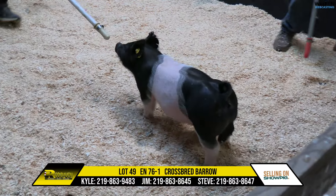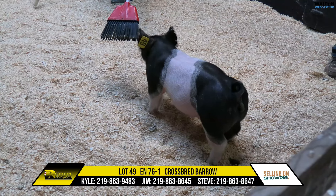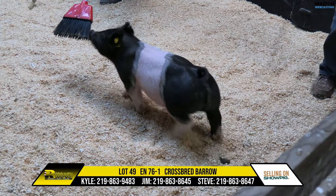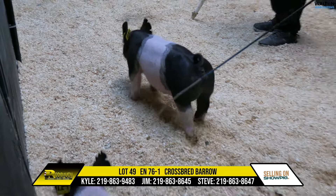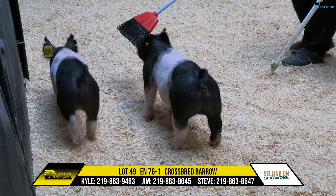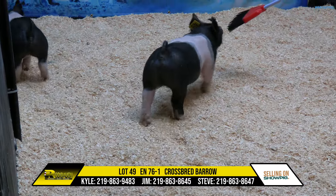That is a stout mug, big legs, big massive type of barra. Bold is a very good word for this pig — huge forearms, huge backed, all the muscle that you want. Easy holding pig, got a long shelf window, still got a stout hind leg. This is Lot 49, Crossbred Barra.